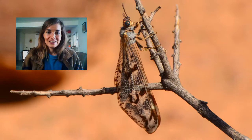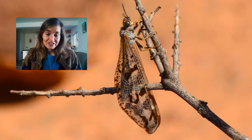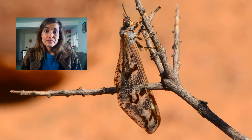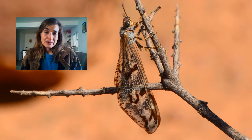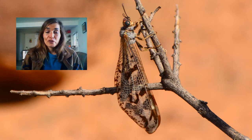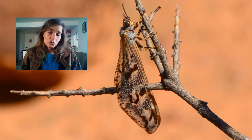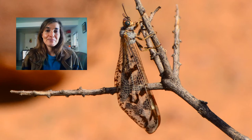Lacewings get their name from their fantastically fragile, see-through wings, as you can see in this picture. Their wings are very delicate, which makes it hard to imagine how they even fly — but don't be fooled, they are ferocious predators, especially in their larval stages, and they're also great pollinators. These insects are super important in any healthy ecosystem as both pollinators and predators of other insects.